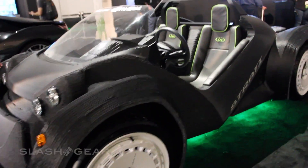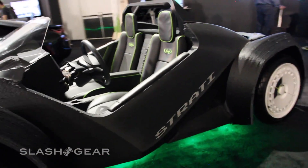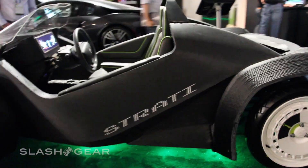Hello Roland, this is Chris Burns from Slash Gear. We're here at GTC 2015 having a look at the world's first 3D printed car. This is the Local Motors Strati.